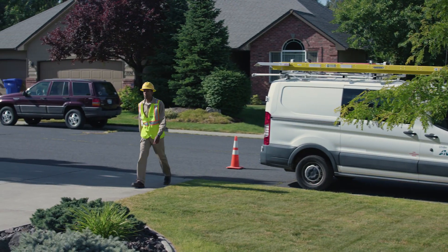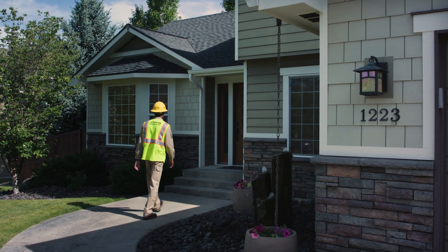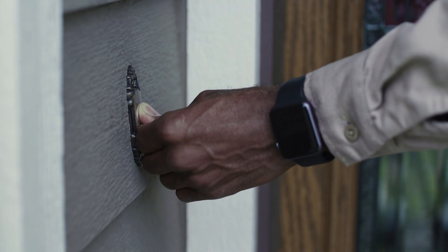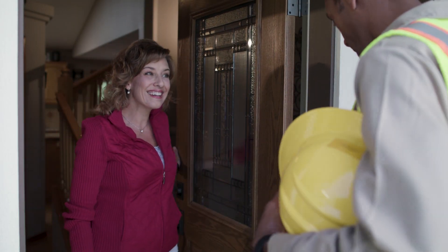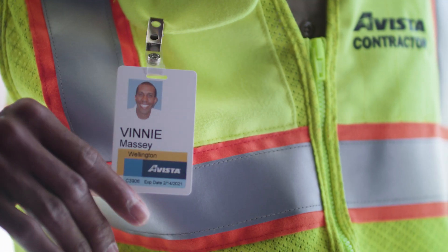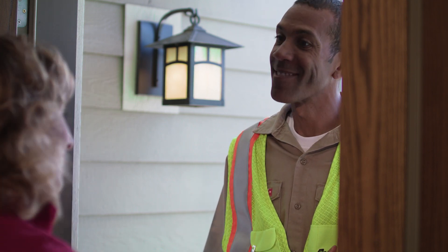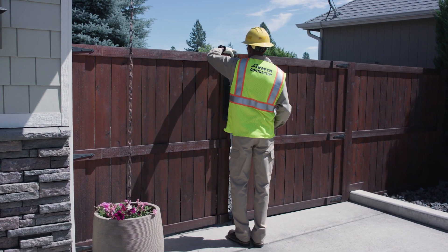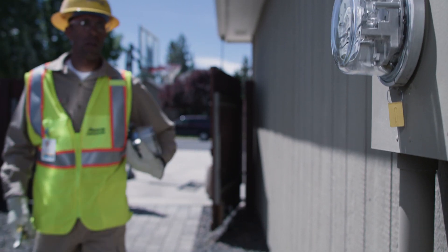Most of the installations will take place Monday through Friday during regular business hours, though there may be situations in which evening or weekend installations are necessary. All vehicles will be clearly marked, and every installer will be carrying proper identification. You don't have to be home during the installation. Just be sure that access to your property and meter is safe and clear, your electric or natural gas meter is free from obstructions, and that all your pets have been secured.